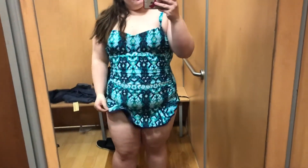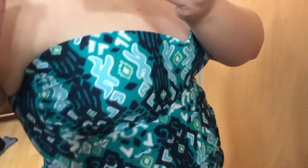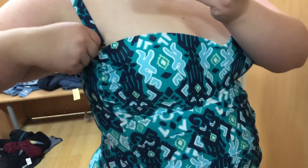And again with this funky one-piece — I don't know why I kept trying it on. I guess I just kept hoping to find one that I liked. Still not very flattering on me, but still a cute swimsuit nonetheless.